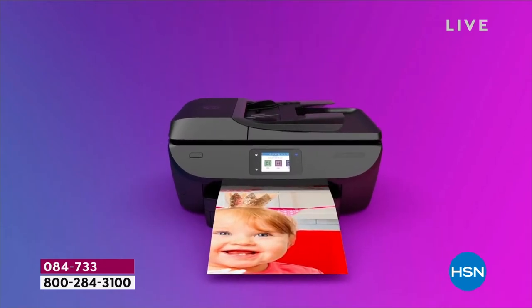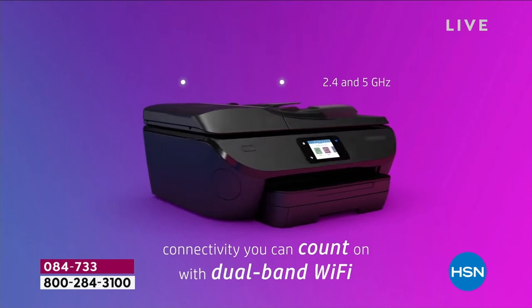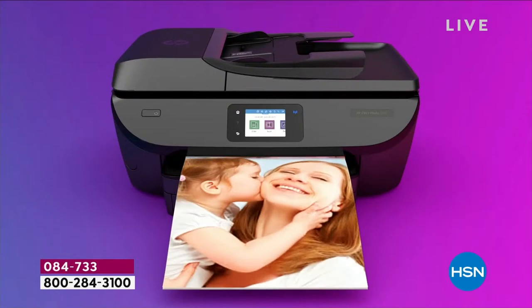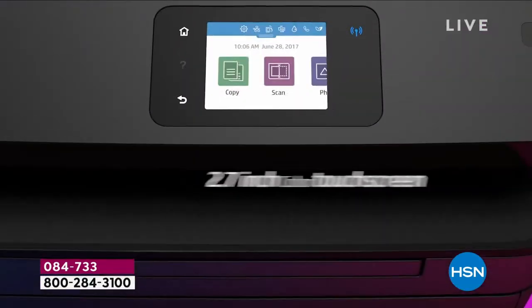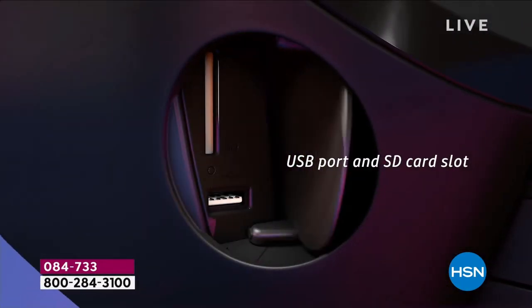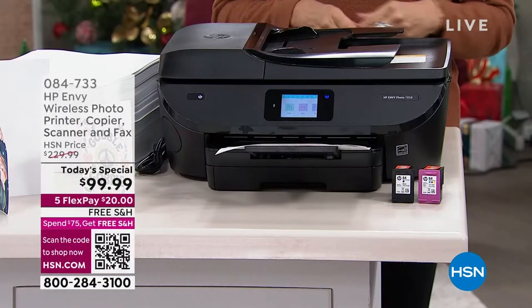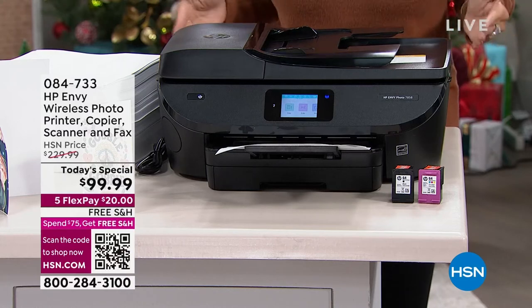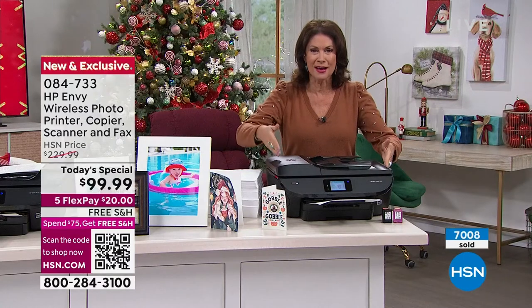You're getting the auto dock, so you can actually just let the documents feed themselves in. Not only that, it's going to print so fast, the colors are sensational. And one more thing — we're going to give you instant ink. Instant ink is the most affordable way for you to be able to print those pictures month after month. How about up to 14 months of instant ink that we are including for the very first time?